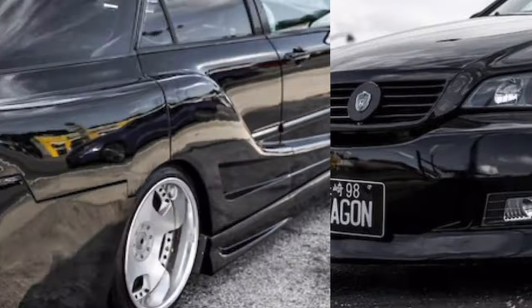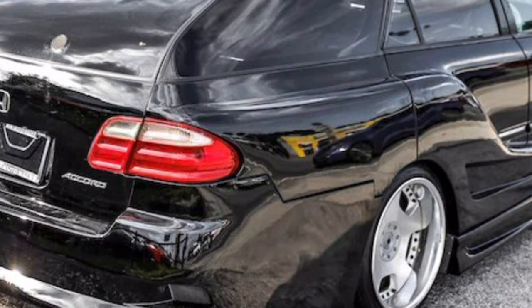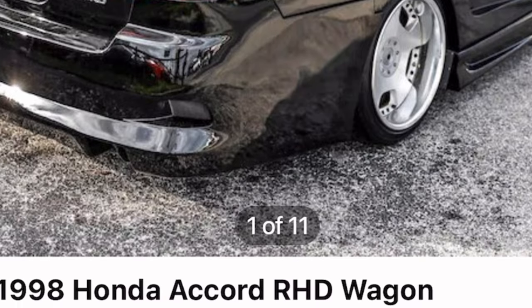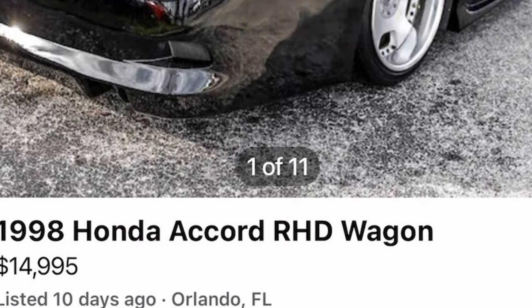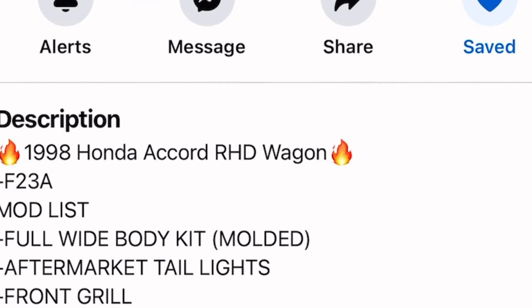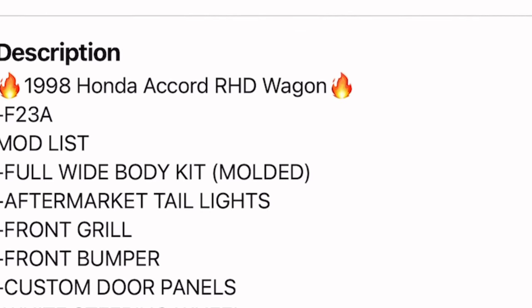This car is magnificent based off these pictures you're seeing, interior and exterior wise. The back reminds me of a Mercedes — the taillights remind me of a Mercedes. It looked like somebody just removed the Mercedes logo and slapped a Honda badge on the backside. But let's go over this mod list.